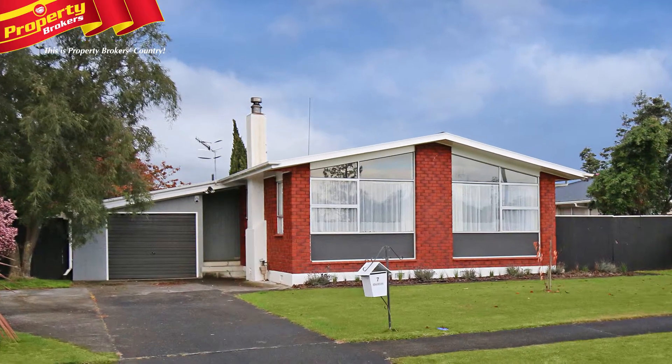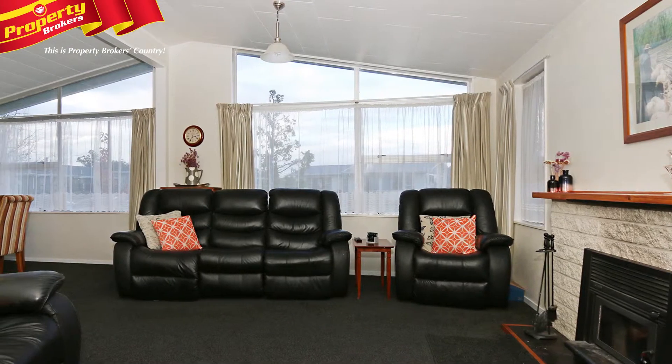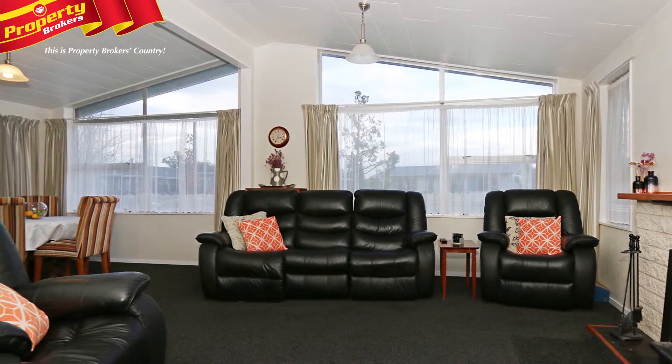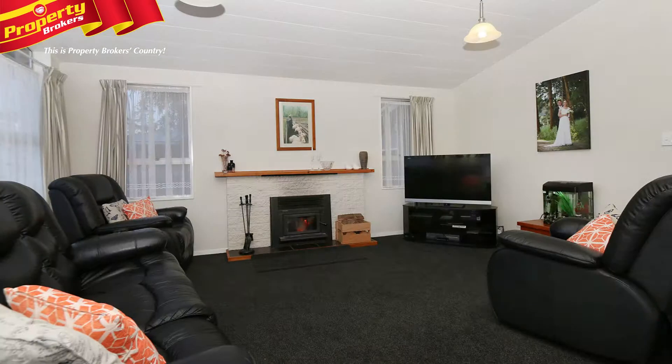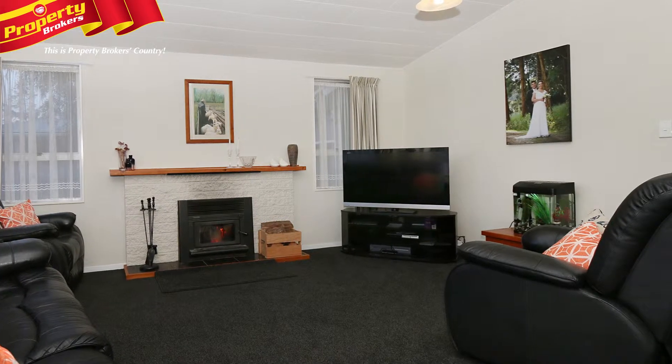Light, bright and stylish. Prepare to be wowed with what you find here at 7 Ruawai Road. This stylish 1970s home has had a modern upgrade, leaving nothing for you to do except walk in and relax.